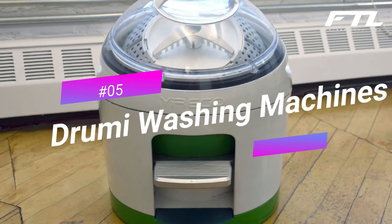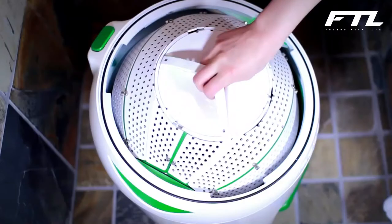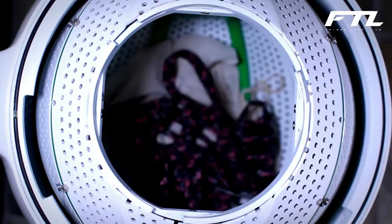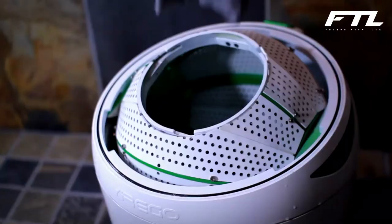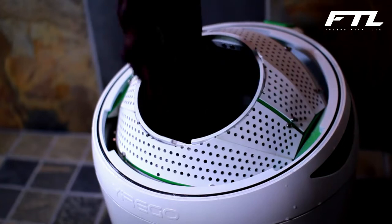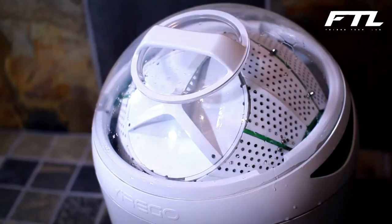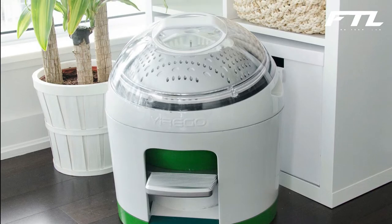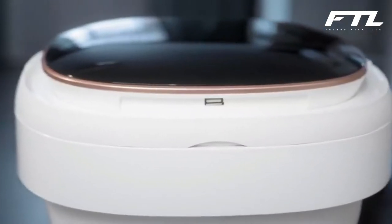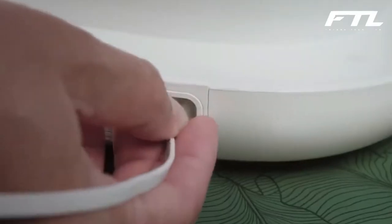Number 5: Drumi Washing Machine. It is a non-electric, foot-powered machine that offers a quick and convenient way to wash everyday clothes. It washes and spin-dries up to 5 pounds of laundry within 10 minutes. Drumi is small in size and portable, fitting seamlessly in any small space. It is specially designed to reduce water, detergent, and energy consumption. It uses zero electricity, meaning you can use it anywhere, anytime. This machine also gives you access to see and clean the inside of the washer when needed.